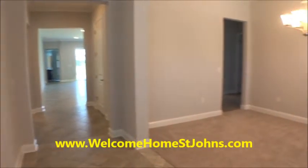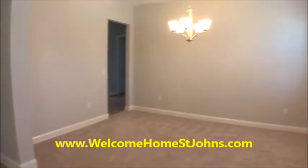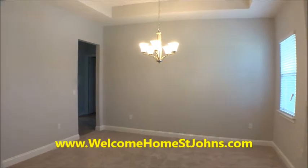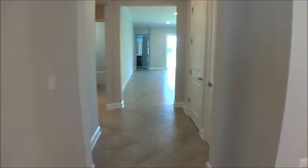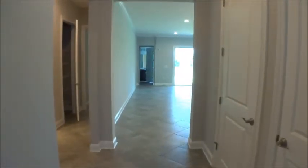Over to our right we have a dining area — ten foot ceilings, eleven foot with the tray. Beautiful eight foot doors. Over here we have our air conditioning and heating, the air handler, and a little coat closet. As we come into the main entrance, you'll get a little sneak peek of that intercoastal view back there.